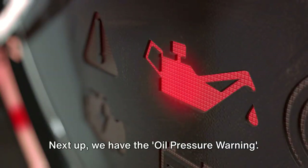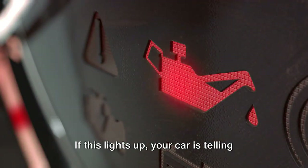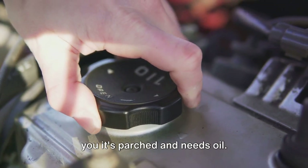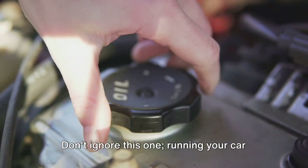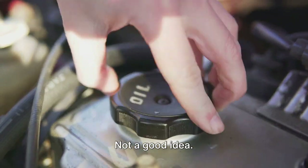Next up, we have the oil pressure warning. Imagine this as your car's thirst signal. If this lights up, your car is telling you it's parched and needs oil. Don't ignore this one. Running your car without oil is like running a marathon without water — not a good idea.